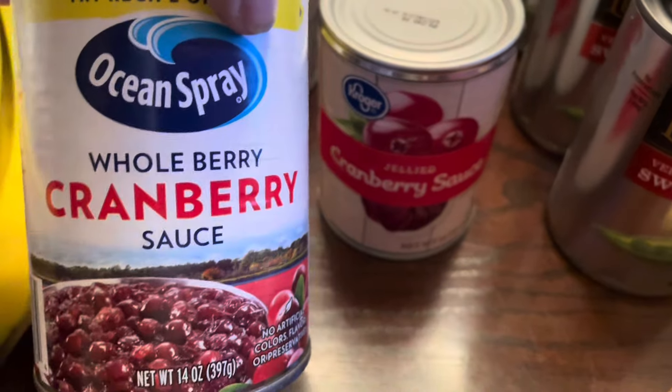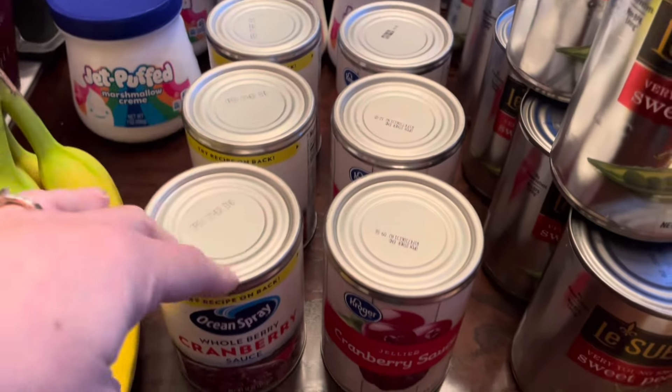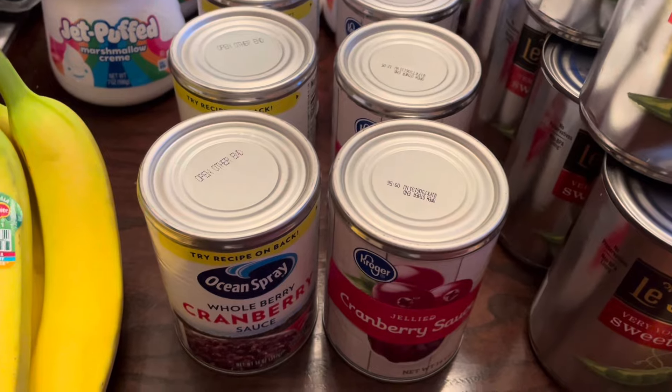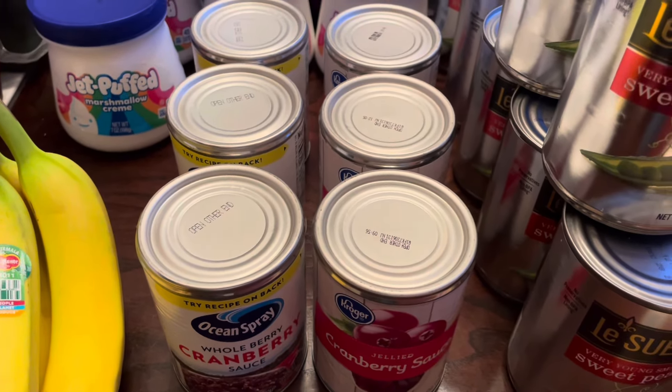Also at Kroger, they had the jellied cranberry sauce in their store brand and the whole cranberry sauce in Ocean Spray, both three for a dollar, so I picked up three of each. I've seen some interesting recipes that use cranberry, so I decided to go ahead and grab those so I'd have them whenever I want to try out those recipes.